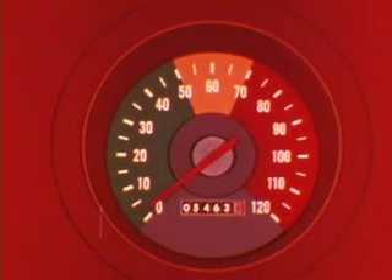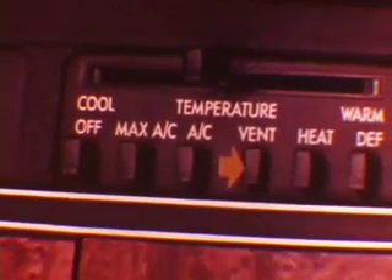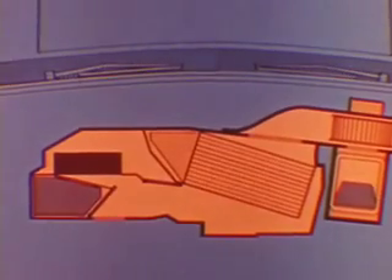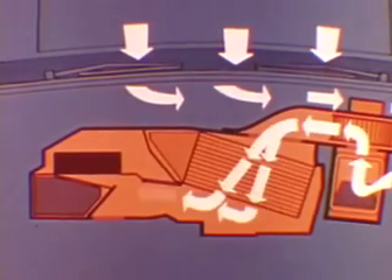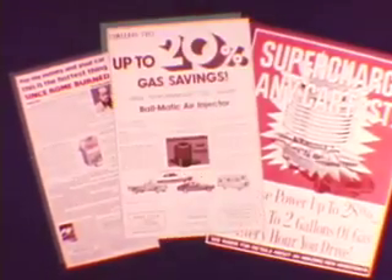Additional savings come from economical acceleration, planning ahead, and eliminating unnecessary shopping trips. Since Chrysler's outside air ventilation is built into the air conditioning system, comfort can often be maintained with the selector on vent instead of AC or Max AC.